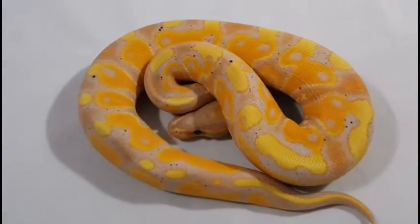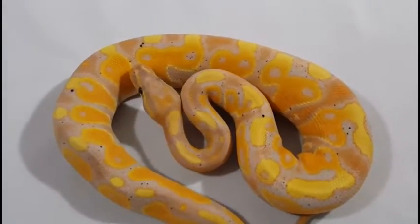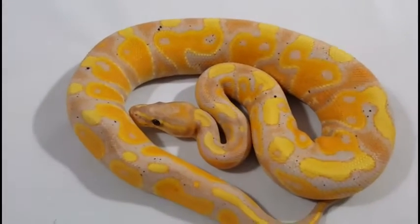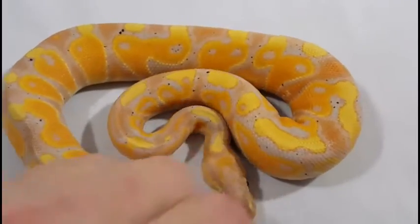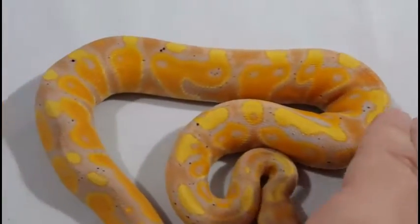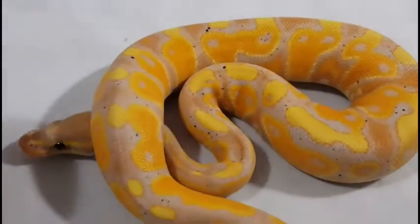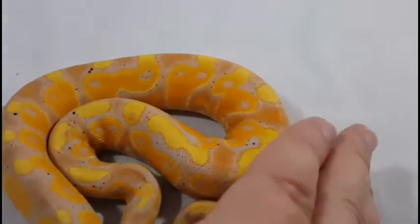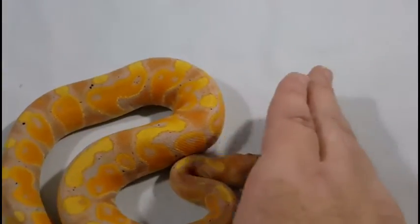This little guy here is a Banana, weighing in about 150 grams. Beautiful yellows and oranges on this guy, and all my bananas are very curious — they like to move around and check stuff out. My banana cinnamon male that I used to produce these this season was the same way; he just loves to get around. When I go to feed, he's always the first one to come out of the cage.